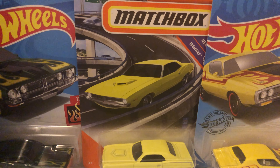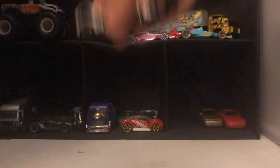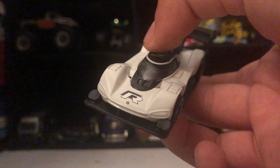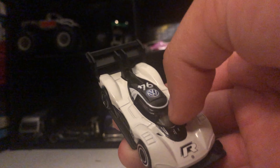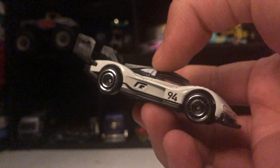Hey guys, Aiden Hot Wheels here, and today we're unboxing six Hot Wheels. To start off, we have a Volkswagen IDR with shiny tires, Volkswagen logo, number nine, spoiler.